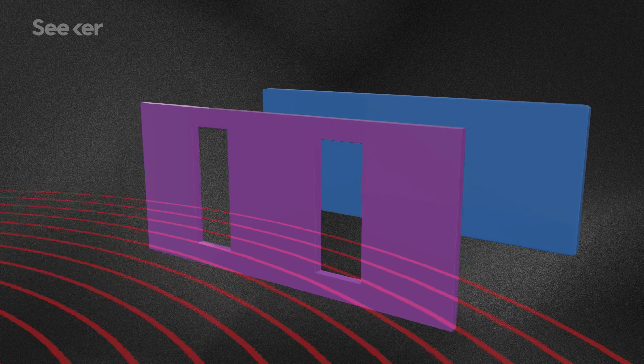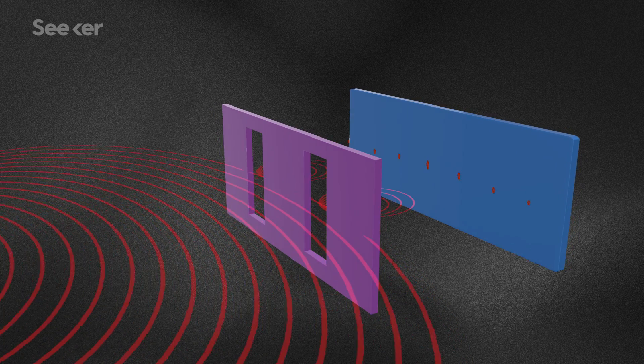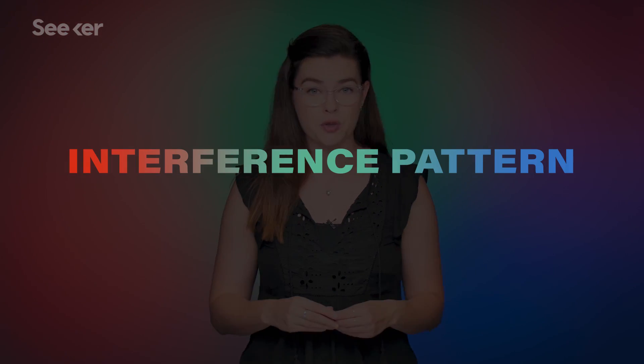But let's say instead of cheese balls, we want to fire something that moves in a wave, like sound. Instead of getting two slit-like impressions on the back sheet, you get a pattern of several lines. That's because the sound waves as they're passing through the slits bounce off each other and cancel each other out, in what's called an interference pattern.